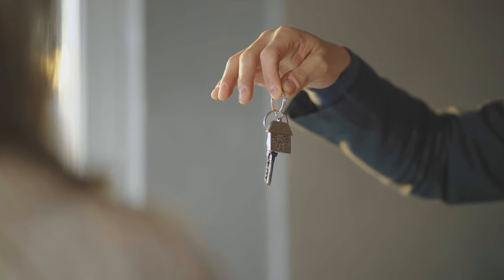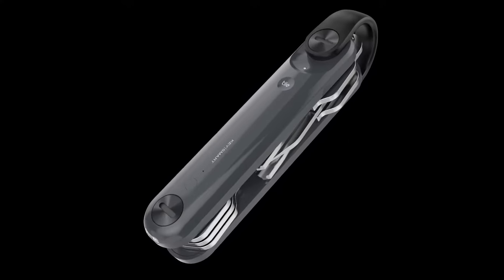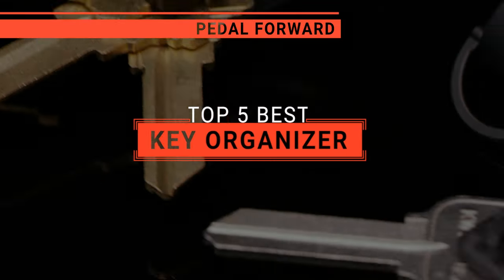Say goodbye to the jingle jangle of keys and hello to sleek organization with the key organizer, your pocket's new best friend. In this video, we will be looking at the top five key organizers available on the market today.